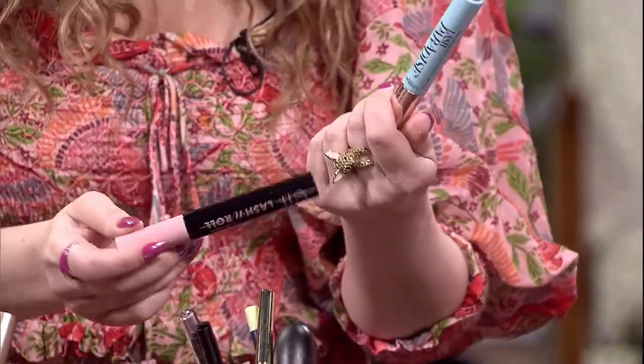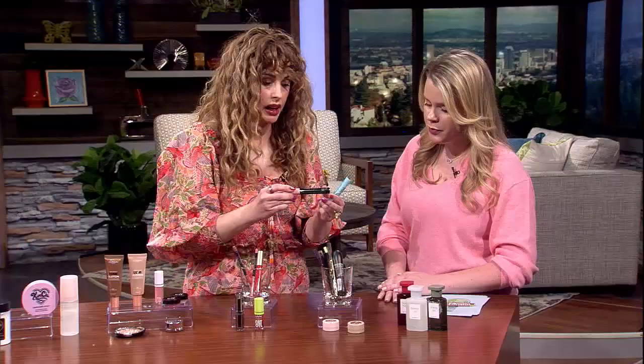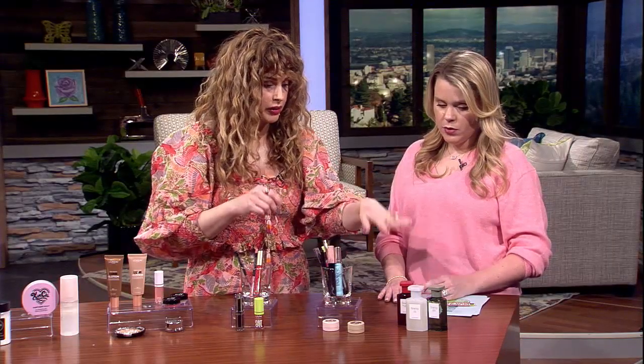Mascaras — L'Oreal. Everybody knows that one and they're really good. And then the Elf Lash and Roll — this one is incredible. And on to fragrances.